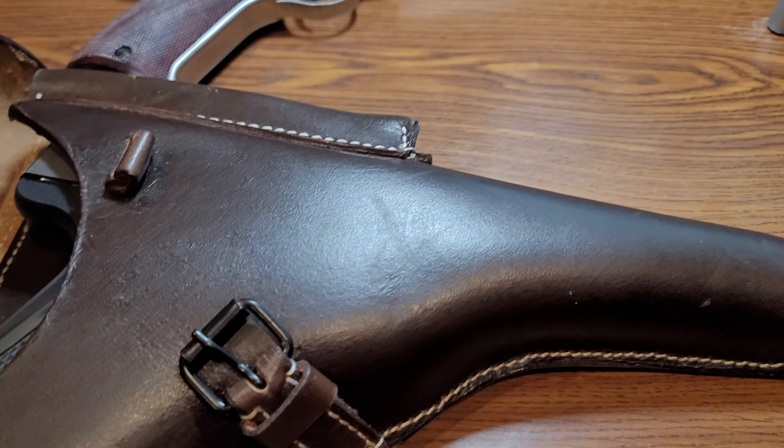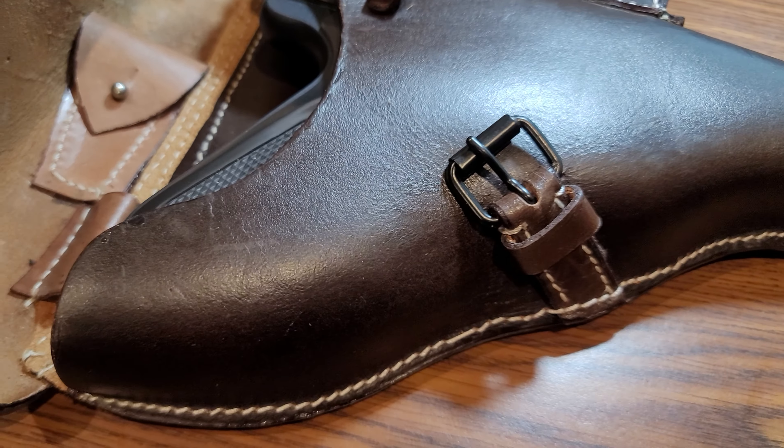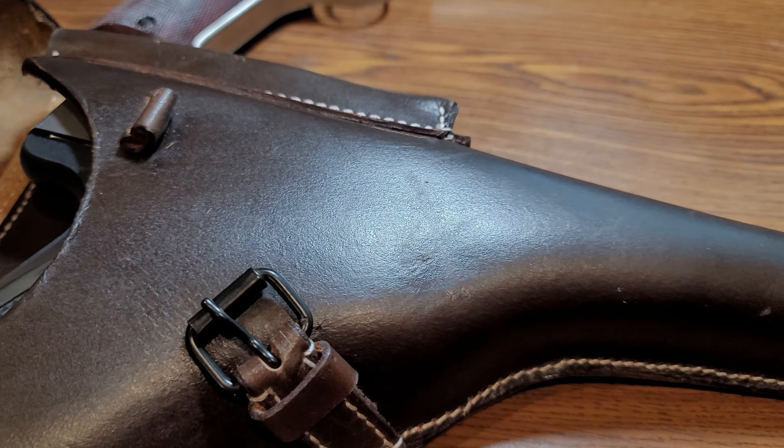Looks like I'm going to have to buy some more of these leather holsters for my Browning Marks.